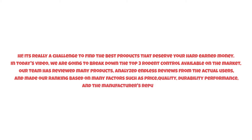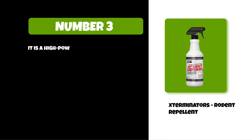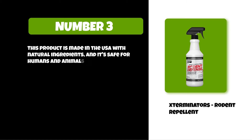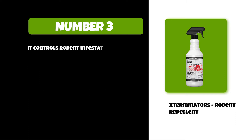At number three: Exterminators Rodent Repellent. It is a high-powered, extended-lasting formulation that protects your vehicle from all types of rodents and insects. This product is made in the USA with natural ingredients and is safe for humans and animals. The spray can last up to six months on average depending on use, and it controls rodent infestations while preventing future invasions.